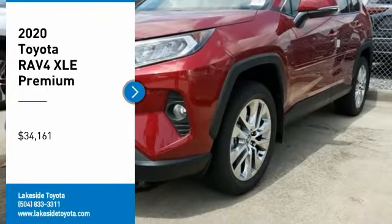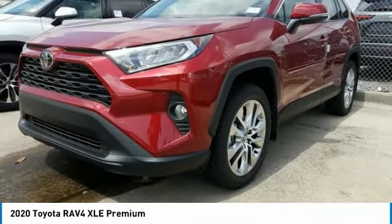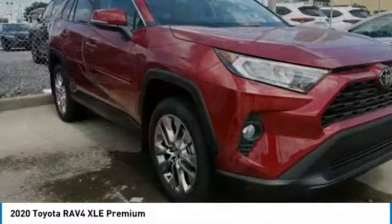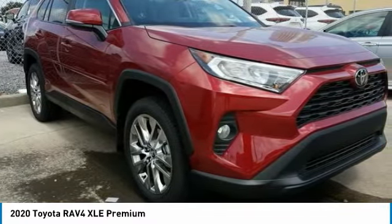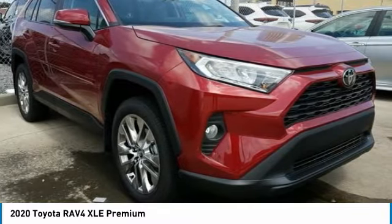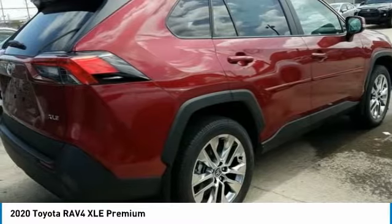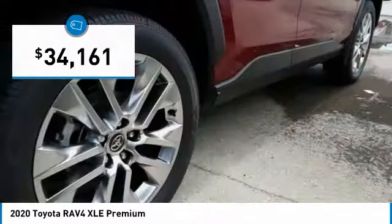Stop by and take a look at the 2020 RAV4. The RAV4 is one of the most fuel-efficient SUVs in its class — versatile and efficient. It mixes the comfort and drivability of a sedan with the benefits of an SUV. This highly evolved, well-packaged crossover SUV lets you have it all and is priced below thirty-five thousand dollars.